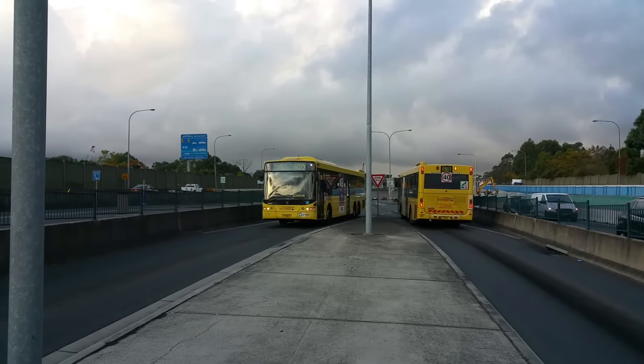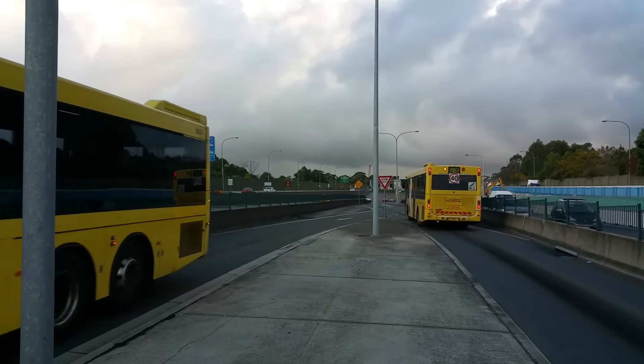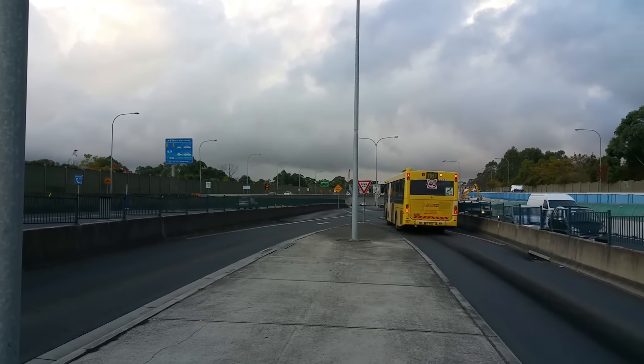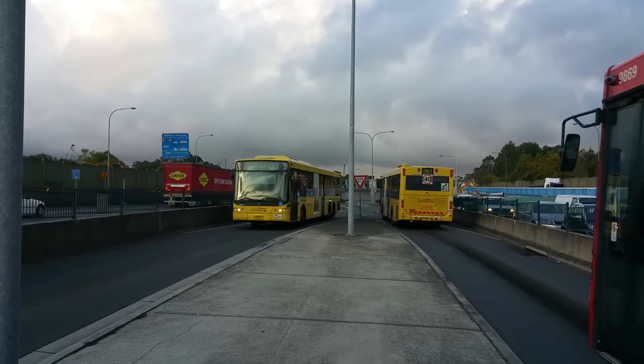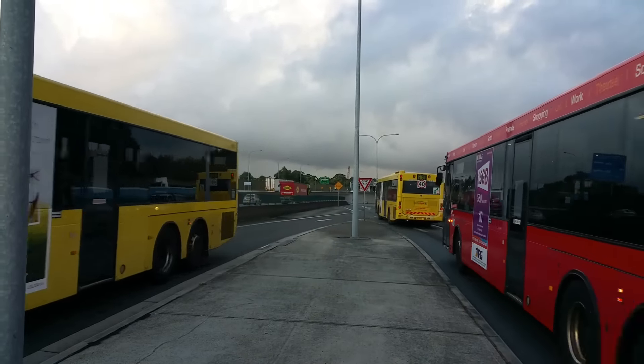And MO 9823 on a 602X to Rouse Hill Town Centre. And there'll be another Volgren Intersect on a 616X to Kellyville Ridge, I think — MO 9511.